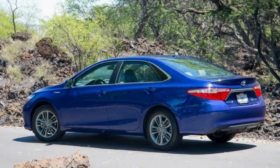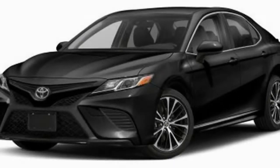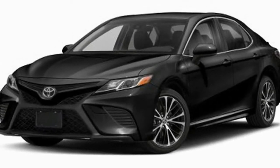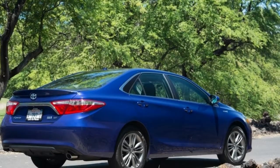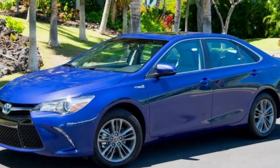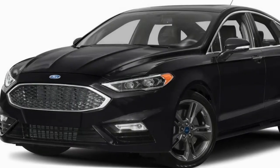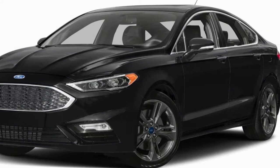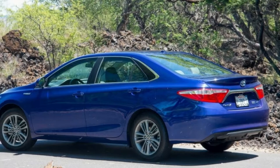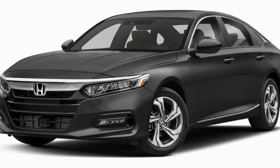As expected, the Camry Hybrid sips fuel, earning an EPA rating of 43 miles per gallon city and 39 miles per gallon highway in the LE trim, and 40 mpg city and 38 mpg highway in SE and XLE trims. The 100 additional pounds of mass and wider tires on the SE and XLE cost those trim levels efficiency in the city cycle, but their improved drag coefficient recovers the loss on the highway cycle. Over a hilly 35-mile road course, I averaged about 45 miles per gallon, impressively beating the EPA's estimate.